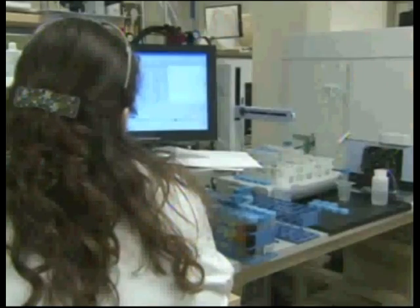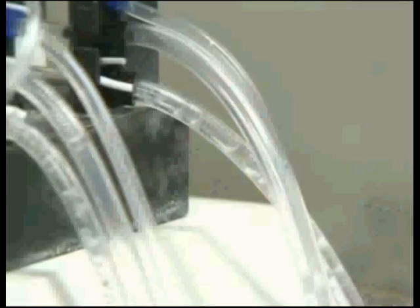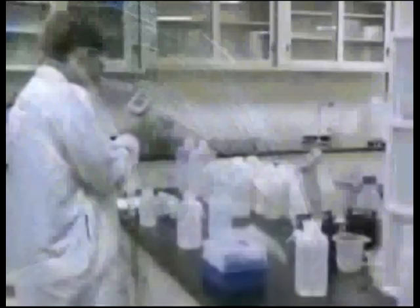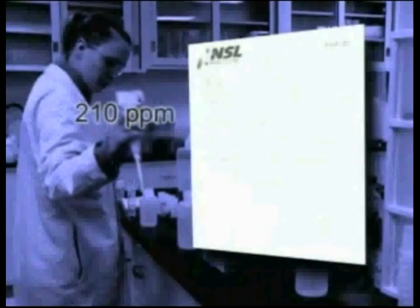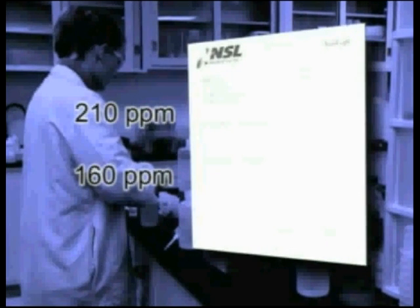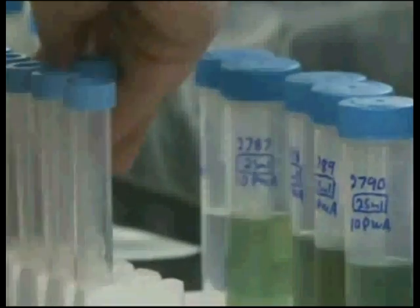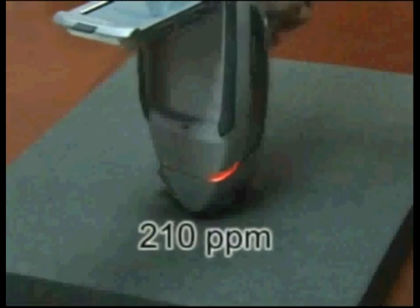We sent our sample to a Cleveland lab, NSL Analytics, for scientific proof. They specialize in testing metals. We instantly found lead in the porcelain — 210 parts per million, even higher than the lead in the Ravenna woman's bridge, which measured 160 parts per million. With no known research on lead in dental work, the lab can only compare to toy standards. They say toys leaching lead over 90 parts per million are hazardous. Again, on this crown, we found 210 parts per million.